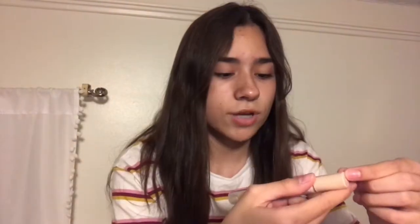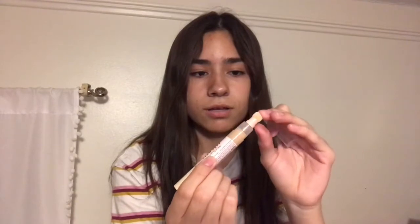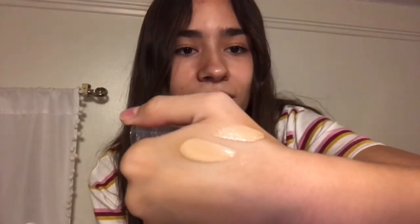Next thing I got was this concealer. I'm like 90% sure this is a good shade. We didn't try this, though, because there were no sample things or testers. I've actually never used this kind before. That took way too long — that took longer than it had to be. But yeah, that's my shade. I don't even know what shade this is — C7. This is shade C7, and my foundation shade was F7.